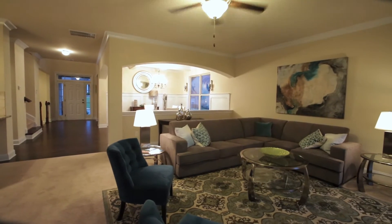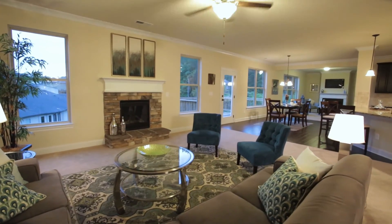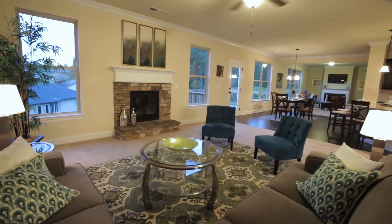In the family room, you will also notice the stacked stone fireplace. It also features triple crown molding.